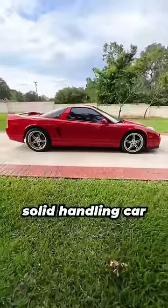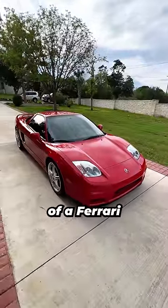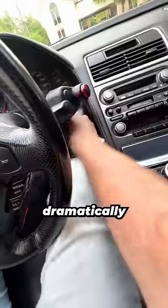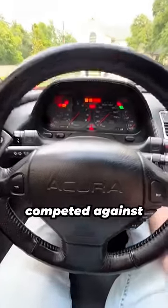The result was a lightweight, solid-handling car that had the power to back it up, yet it still could be daily driven comfortably for less than the cost of a Ferrari. And nowadays, first-generation NSXs like this car here have risen dramatically in collector value, surpassing the values of the same Ferraris it originally competed against.